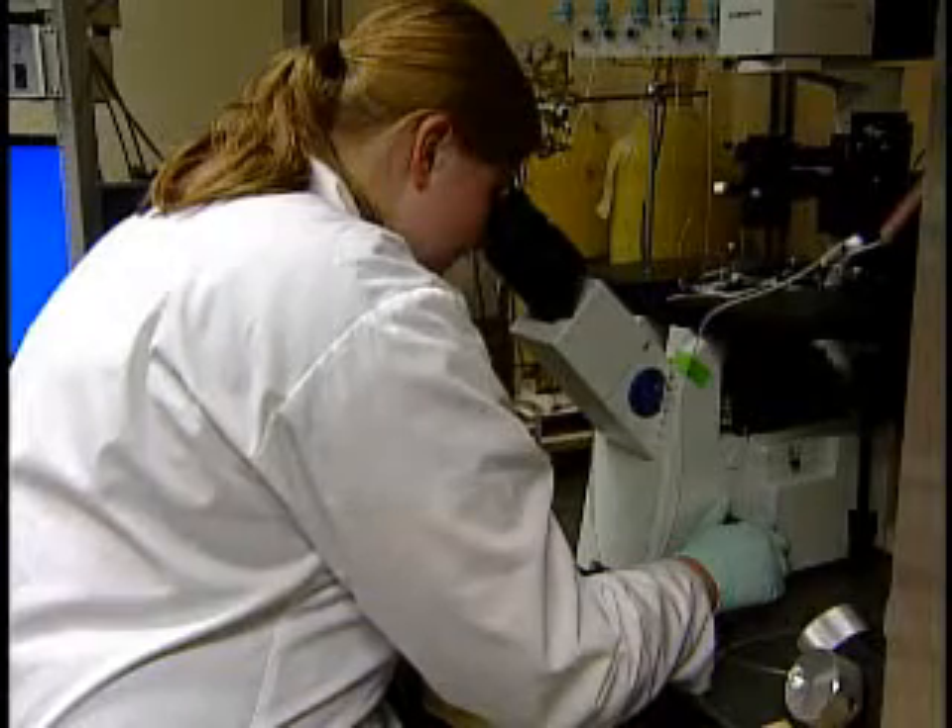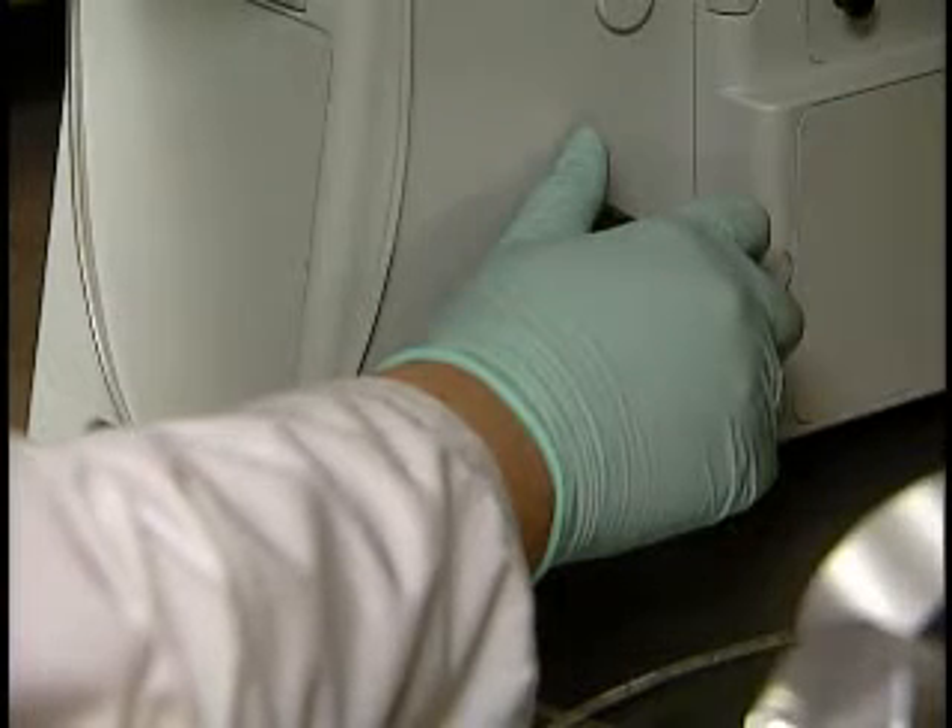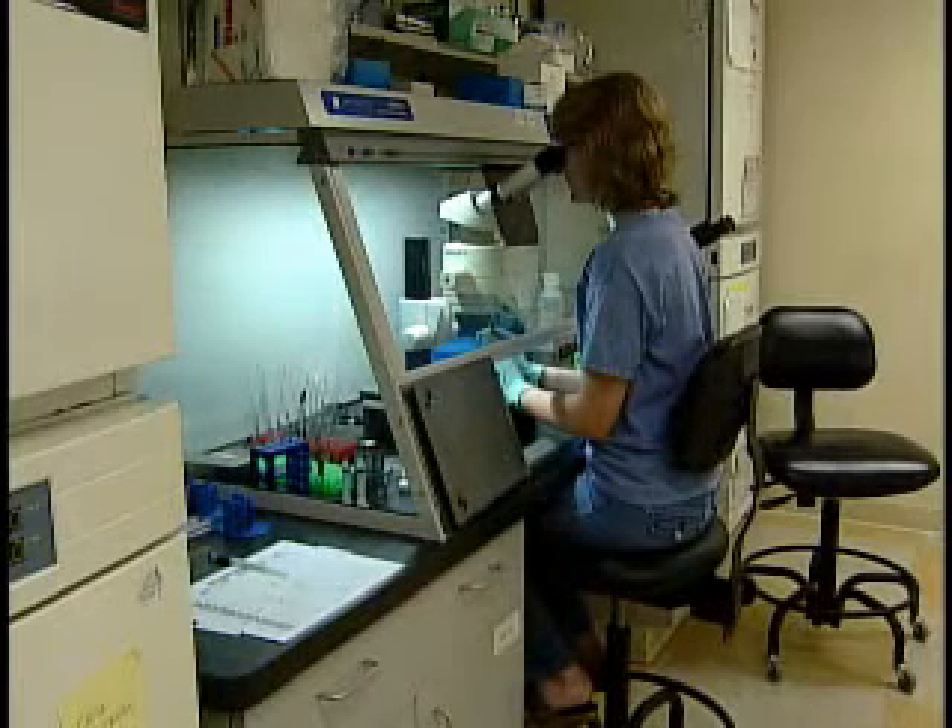And someday, researchers hope, find treatments and cures for mankind's most debilitating diseases, tailored to a person's own body — a perfect genetic match.